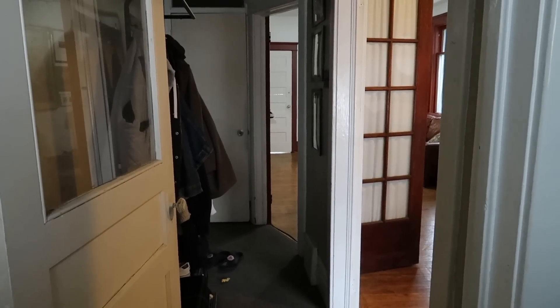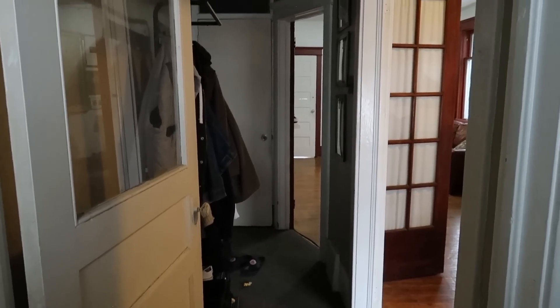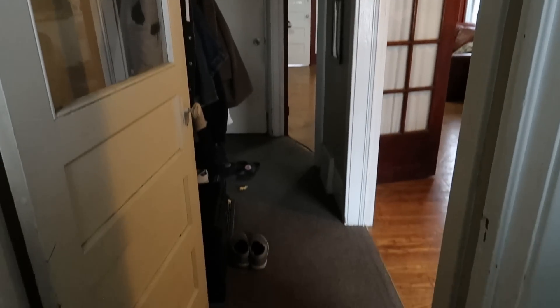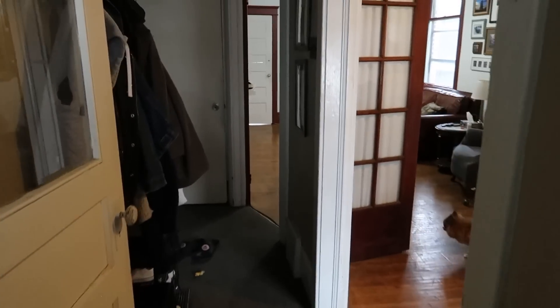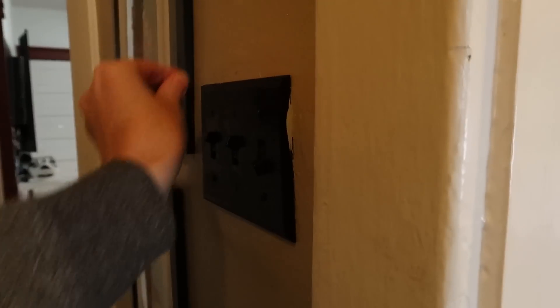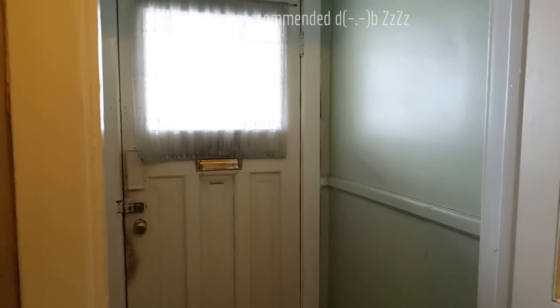Hi, sweeties. You are standing in my hallway right now. This is what it looks like when you enter from the front door. Let me just turn on the light here in the hallway so you can see a little bit better. And if you turn around, that is our front door. Very old school.